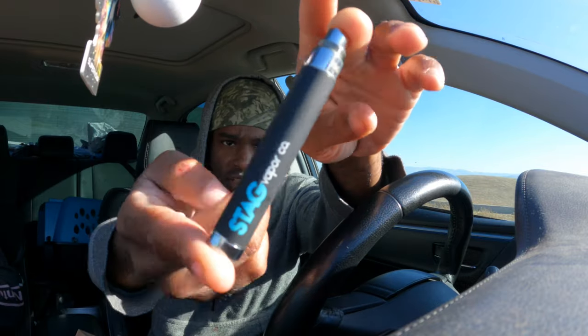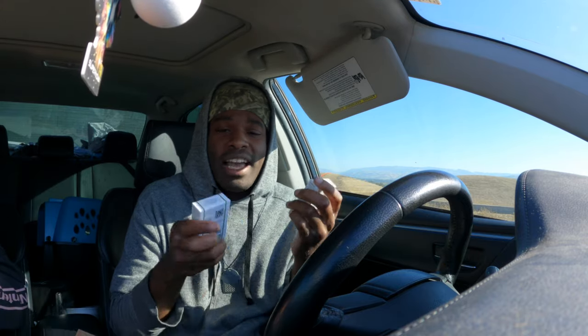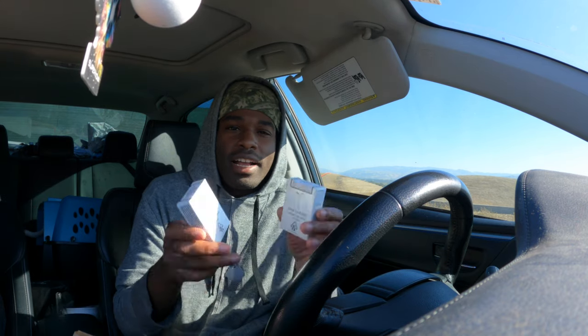Today, for the Halloween season - Halloween's literally tomorrow - I decided why not try some Halloween Raw Garden strains. They came out with exclusive strains just for Halloween. We're gonna be using the Stag Vapor battery for this video, shoutout to the homie. They came out with three strains: Goblin Breath, Scary Berry, and Witch's Brew. Today I got Scary Berry and Witch's Brew - I wanted to get Goblin Breath but I can't be spending that much money on cartridges, so I got two Raw Garden cartridges.